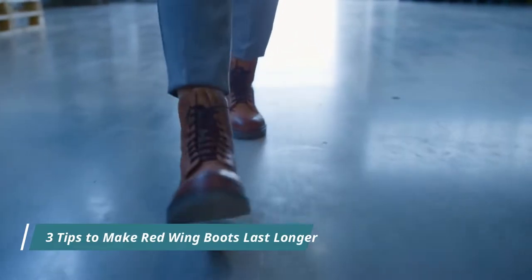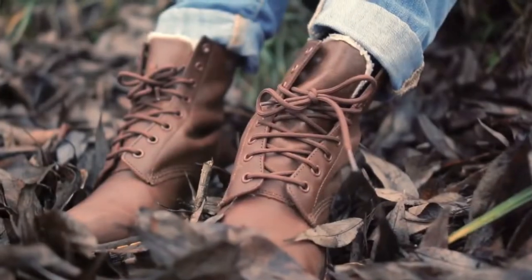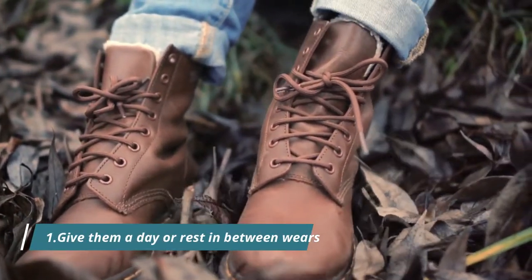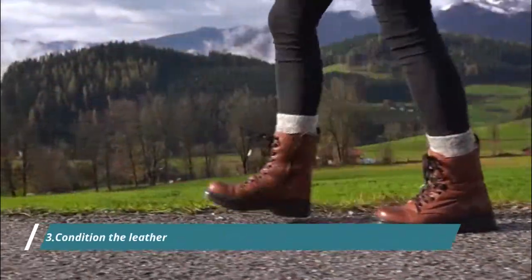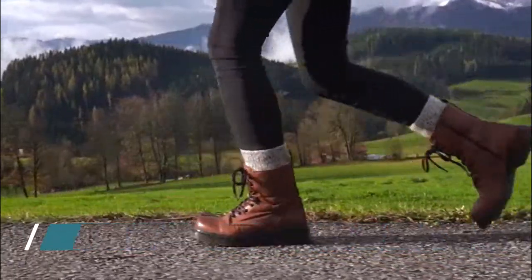Three tips to make Red Wing boots last longer. If you want your Red Wings to last longer than two years, here are the three biggest things you can do. One, give them a day of rest in between wears. Two, use cedar shoe trees. Three, condition the leather every six to twelve months, depending on how often you wear your boots.